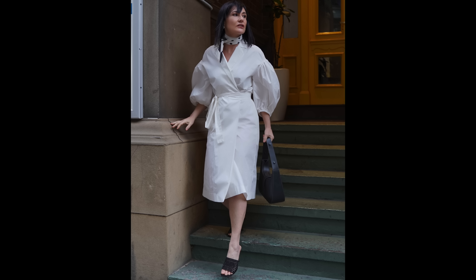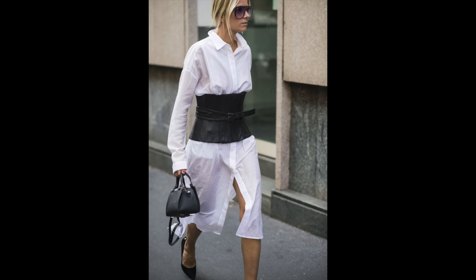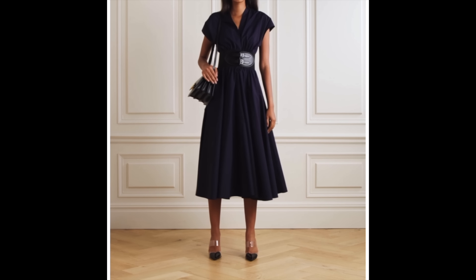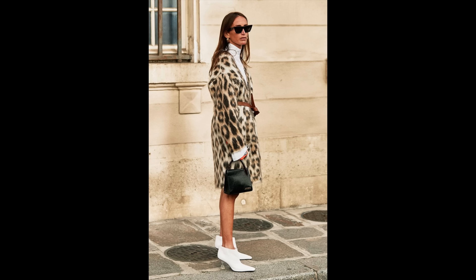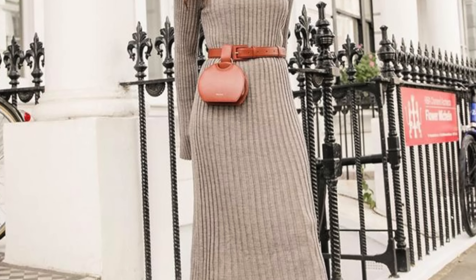The addition of a belt — either one that came with it or one you've added — will instantly elevate the look. A statement belt will add so much power to the silhouette; an instant injection of style. A thin belt in a contrasting color will cinch the waist and give you the definition that we all want.